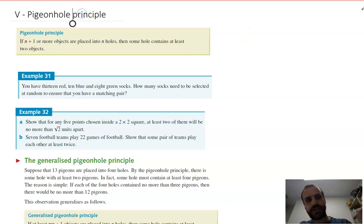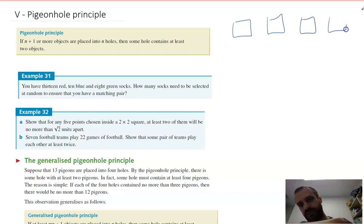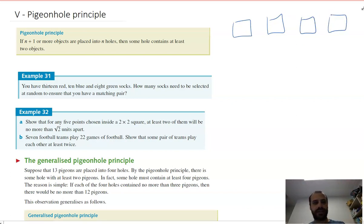Let's make some holes — one hole, two holes, three holes, four holes. Now let's make some pigeons. My pigeons are flying. I've got five pigeons. Now if the pigeons all get put into a hole, one of the holes will have two pigeons in it. Amazing.